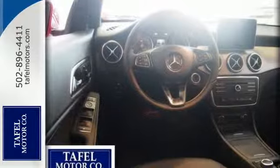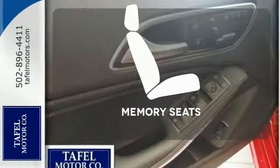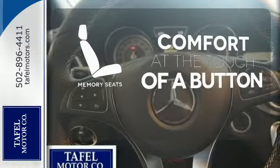Safety features include M-Brace, Attention Assist, and Collision Prevention Assist Plus. Get comfortable with the touch of a button, thanks to the memory seats.